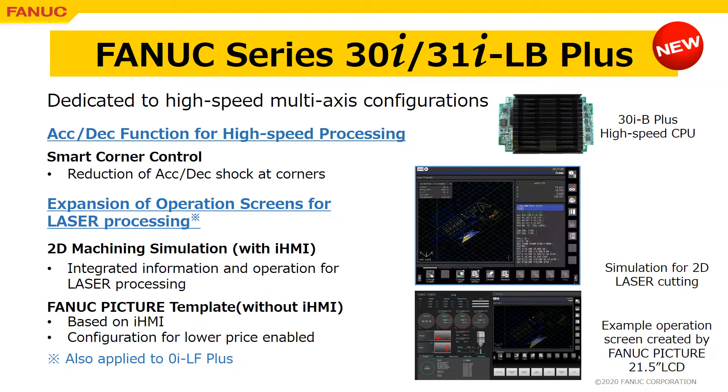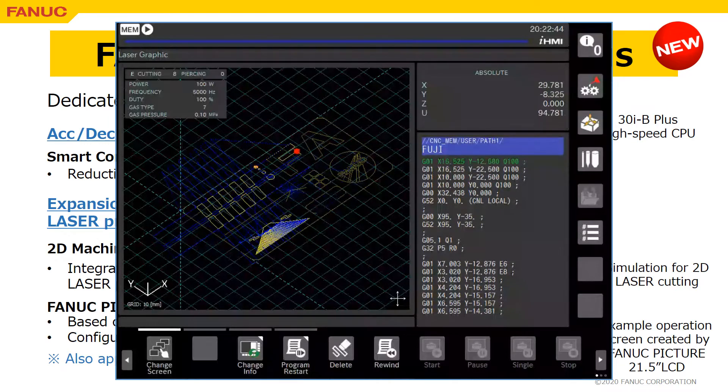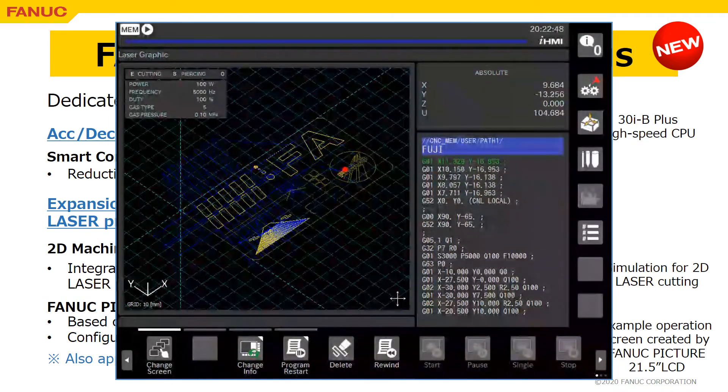It is equipped with a new AconDeck function for high-speed processing that can reduce the AconDeck shock at corners. Expansion of operation screens is also a new feature of 30i/31iLB+. Systems with iHMI are equipped with a 2D machining simulation screen, and FANUC picture template is available for systems without iHMI.